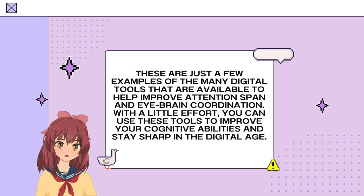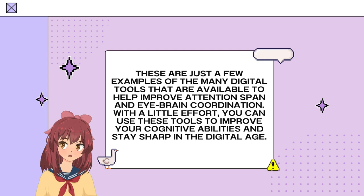These are just a few examples of the many digital tools available to help improve attention span and eyebrain coordination. With a little effort, you can use these tools to improve your cognitive abilities and stay sharp in the digital age.